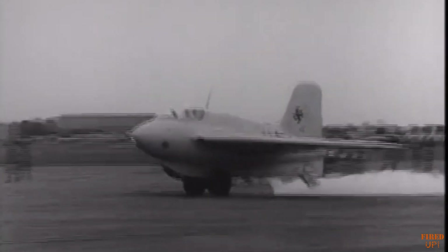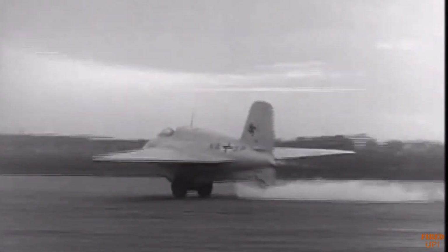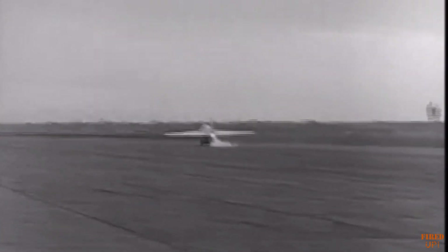To answer all of this, it is necessary to look at the development and operational usage of the Komet itself, and why such an unconventional weapon would be used with such an unconventional aircraft.